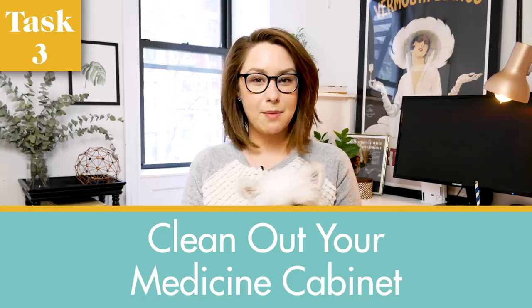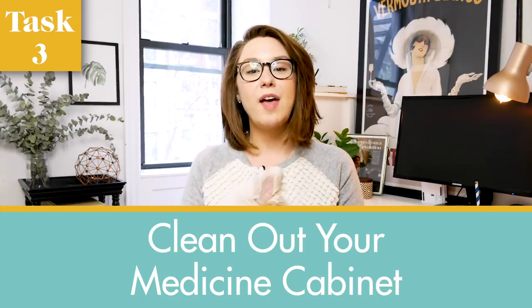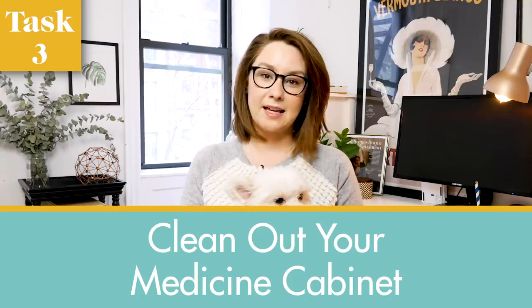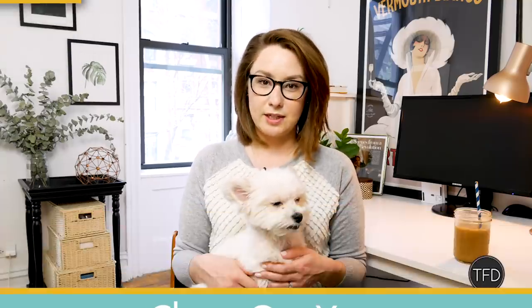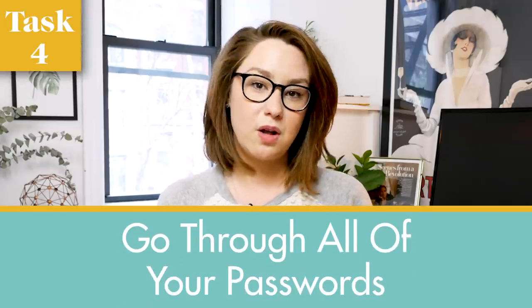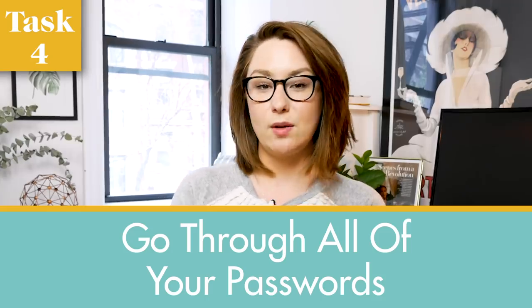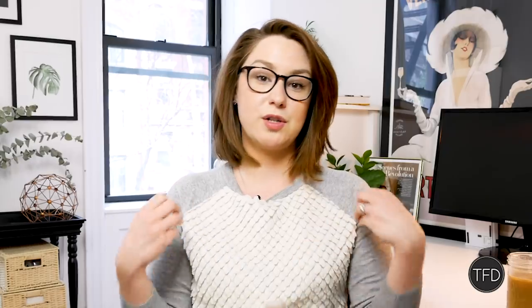Number three is empty your medicine cabinet, wipe down the shelves, remove anything that's empty and make a note to replace it, then put everything back in a slightly more organized position. Number four is go through all of your passwords. Make sure you're using a password organizing or protecting app, make sure they're solid passwords, and perhaps most importantly, make sure they're not all the exact same password — so if any one account gets hacked, not literally all of them are hacked.